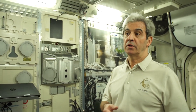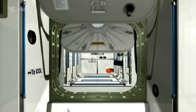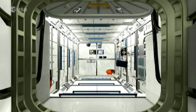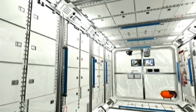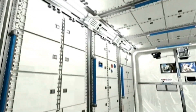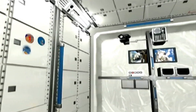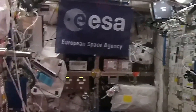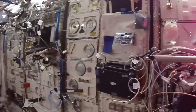Before we started the real scientific work. The state-of-the-art laboratory is almost seven meters long and four and a half meters in diameter. It has no less than ten racks to accommodate scientific equipment. They were specially designed to optimize the 75 cubic meters of available space.